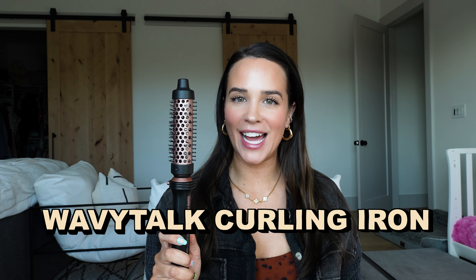This Wavy Talk curling iron is viral on TikTok. I personally see it literally 10 times a day as I'm scrolling TikTok, so I decided to buy it so that we know if it's worth it or not.